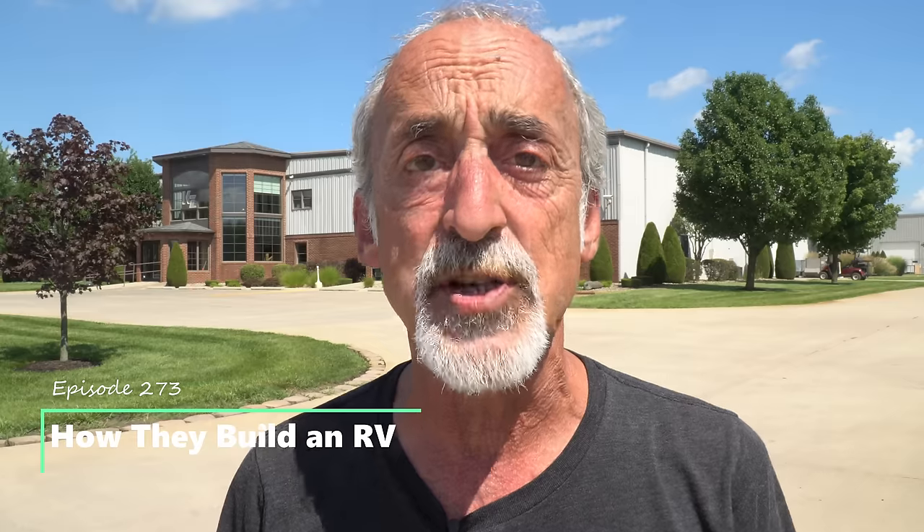Hey friends, welcome back to Grand Adventure. I'm your host Mark Guido, and this week we are excited to be in Northern Indiana, here at the headquarters of KZRV.